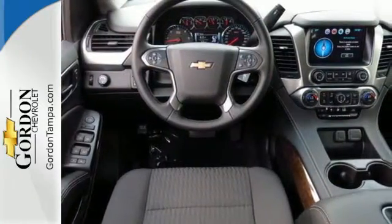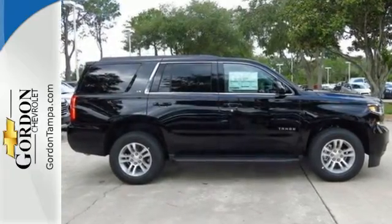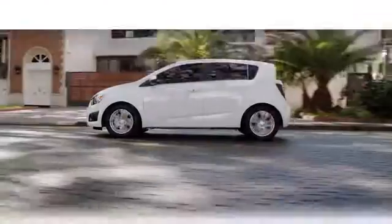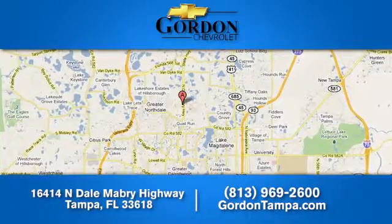The confident handling of this Tahoe will exceed your expectations. Check it out today. Gordon Chevrolet — we have over 100 pre-owned vehicles to choose from. We're located at 16414 North Dale Mabry Highway in Tampa, Florida.